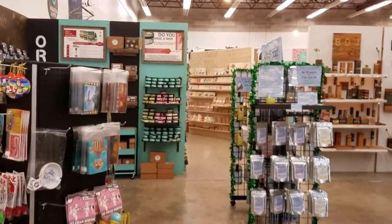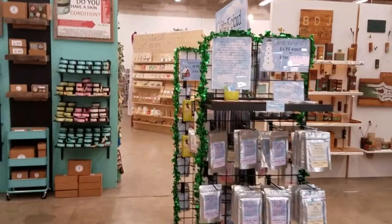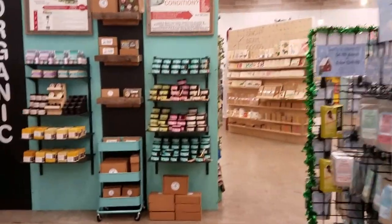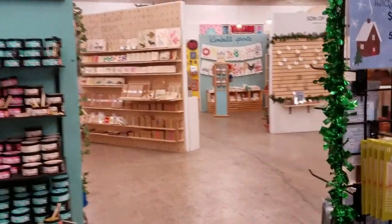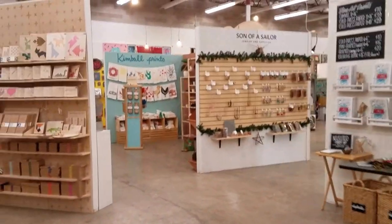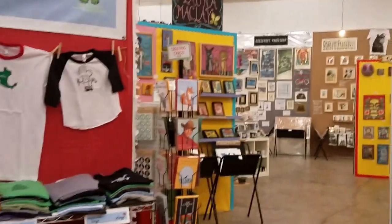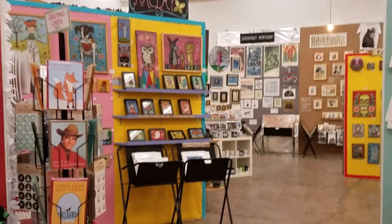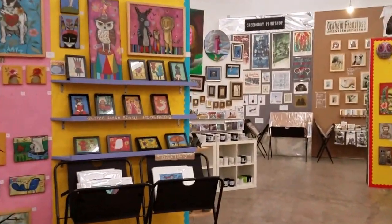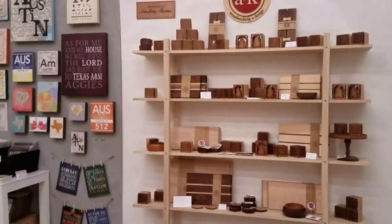There's some kids' stuff back here. It's all to support the local artists and small businesses. We have some world tees, more jewelry, some paints — a little bit of everything. We're getting into the back of the store now. There are some fun designs, lots of fun prints and art, woodworking, and kids' prints.